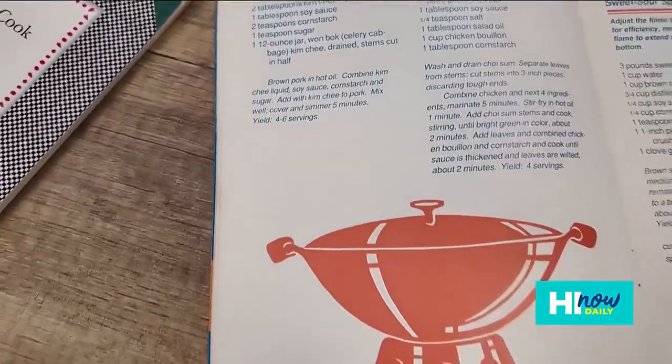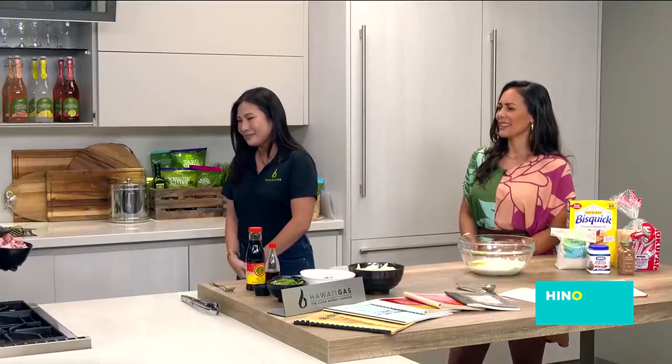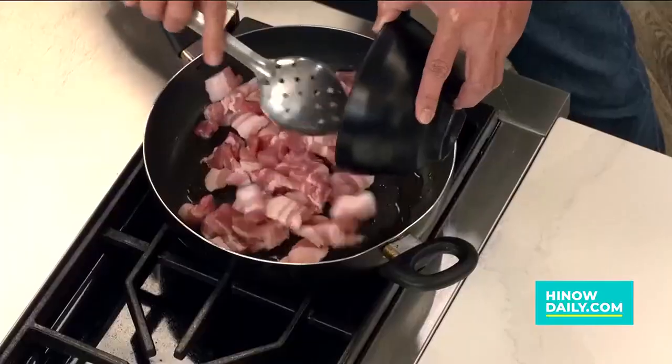We're going to start off with some island pork belly. And we're cooking with gas, which is always amazing. Beautiful blue flame there — consistency, quick heat.